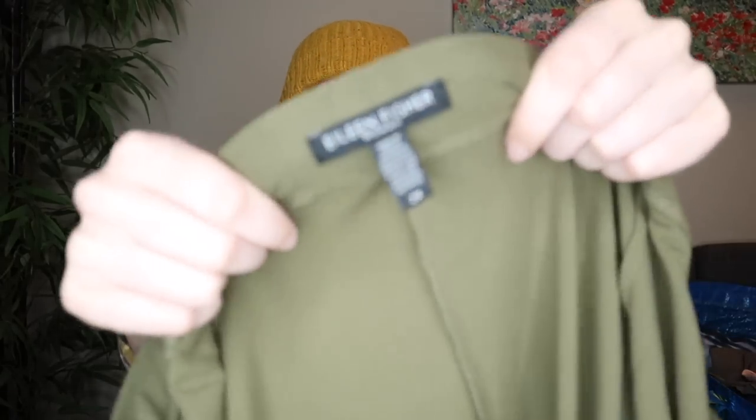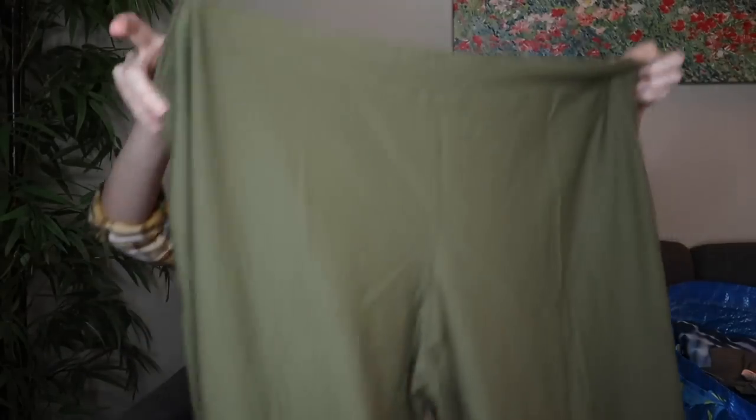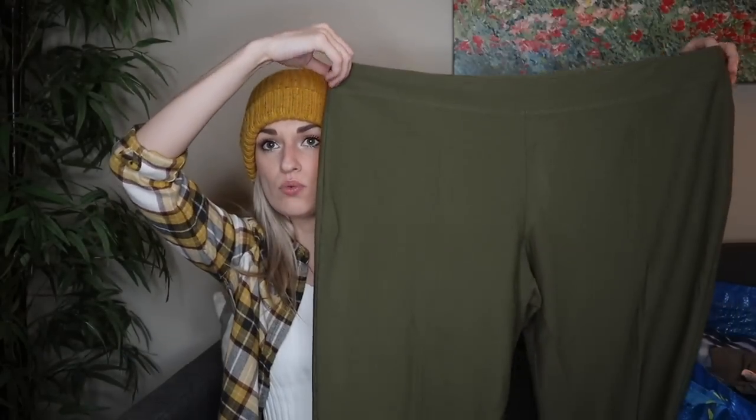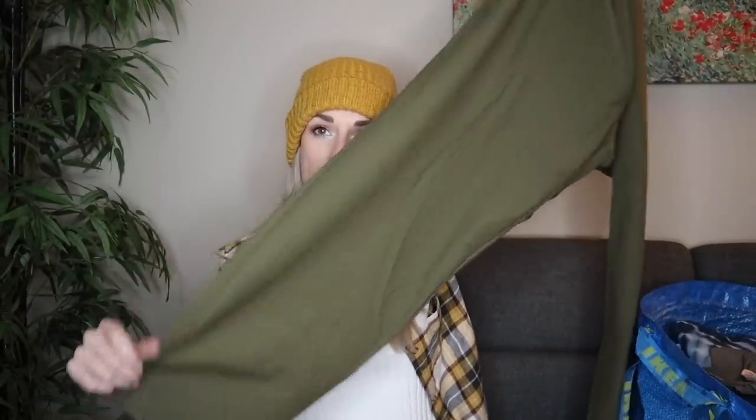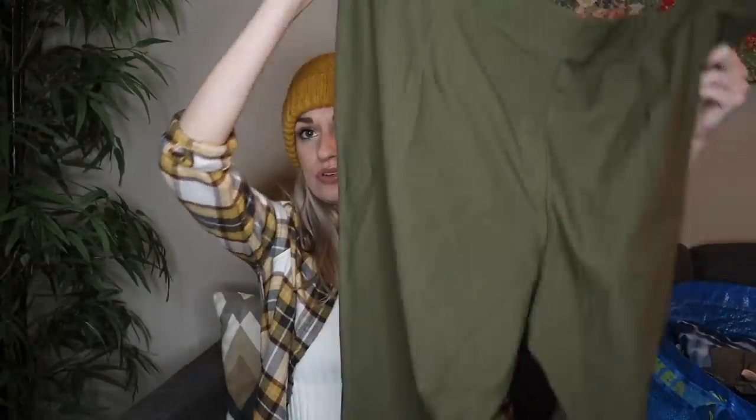Next we have Eileen Fisher — this is a great piece from the brand. It's plus size 2X, in excellent condition, and it's also a wardrobe staple. These are like a crepe pair of slim leg olive green pull-on pants. Very comfy, very practical. You could wear these with a t-shirt and sneakers, or you could totally dress them up with like a button down and wear them to the office.